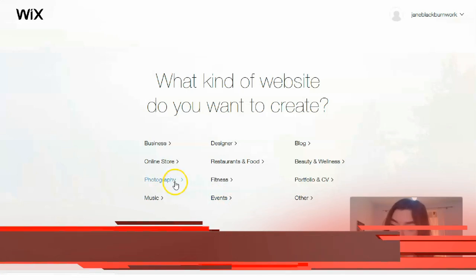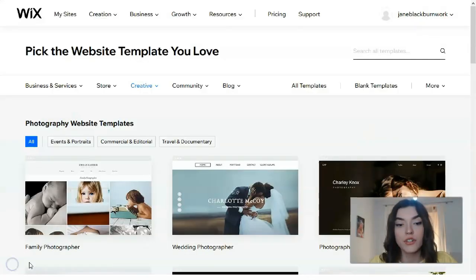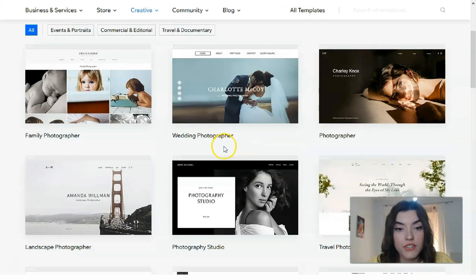Today we will work with photography. In Wix we have many categories such as business and services, stores, creative ones, community, blogs — each category has its own subcategory. Today we're going to work with templates in the photography type, and let's check the first template: Family Photographer.